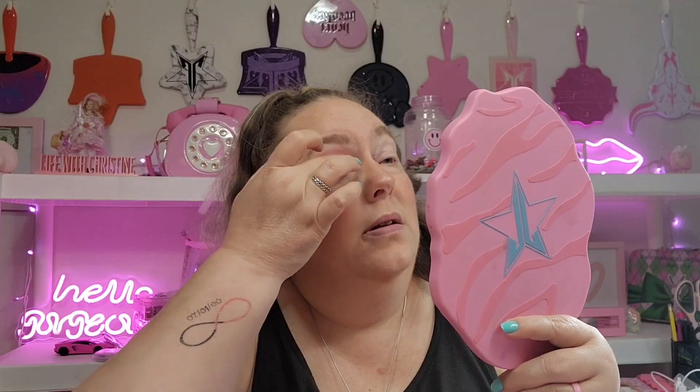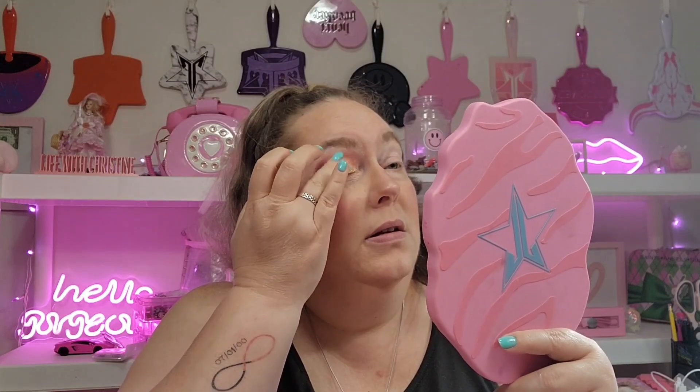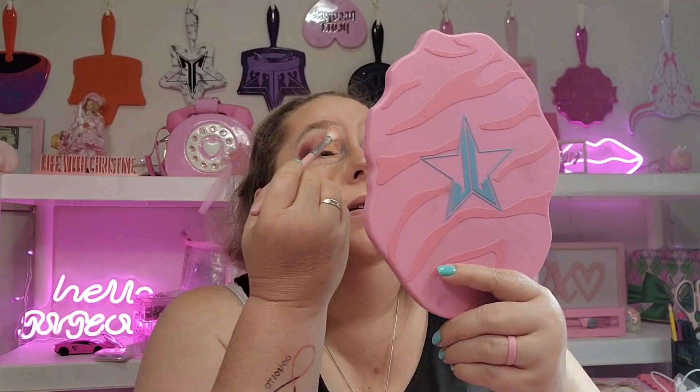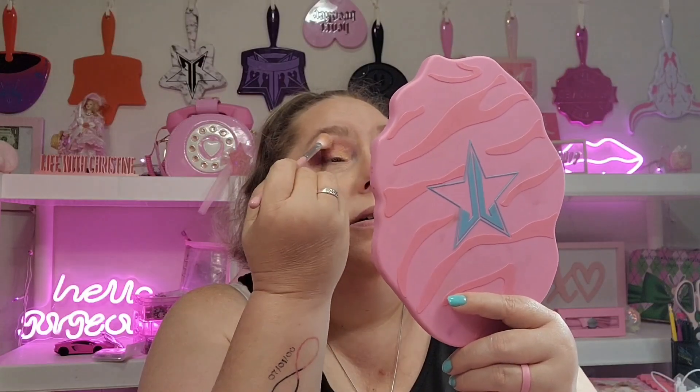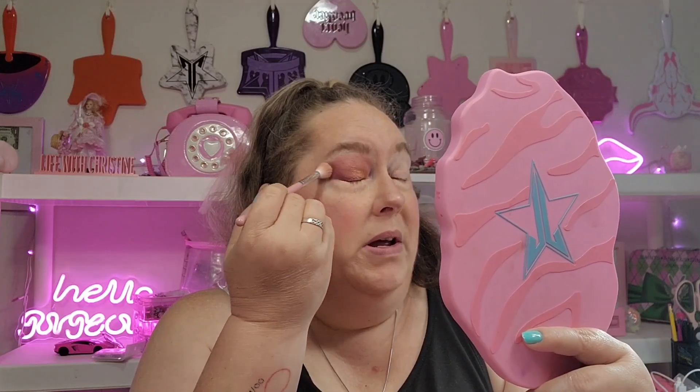I'm just going to do some blending. Don't hesitate to blend with your finger — your fingers are good tools. I'm going to go back in with that lighter shade and just kind of blend that out a little bit. My eye is going to water — it's supposed to be 102 today, and tomorrow it's going to be 105. Okay, so that's what we got so far. I'm going to do the rest and I'll be right back.